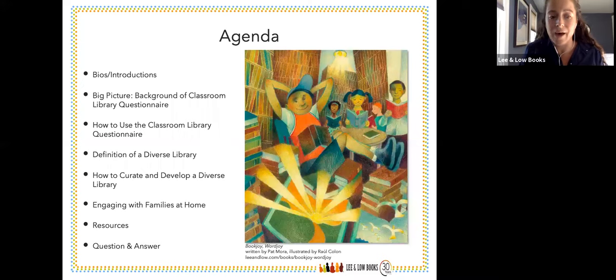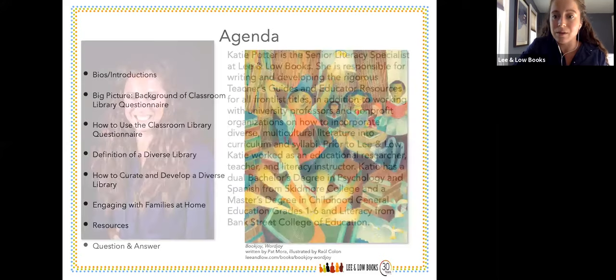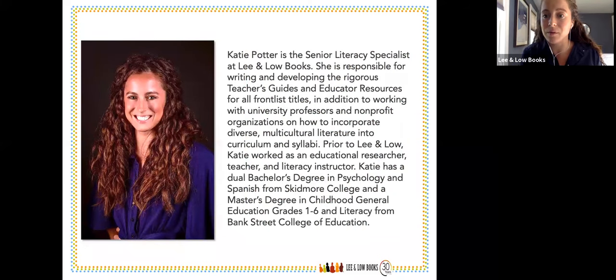We're really excited, and I'm so glad to be joined by two experts in the field on this very relevant topic. I am the senior literacy specialist at Lee and Low Books. I develop the teacher's guides and educator resources. Prior to Lee and Low, I've worked as a teacher and literacy instructor, and I have my master's from Bank Street College of Education in Childhood General Education and Literacy.